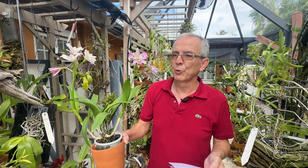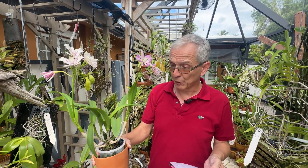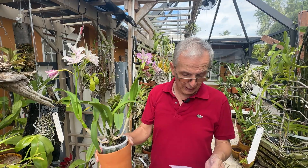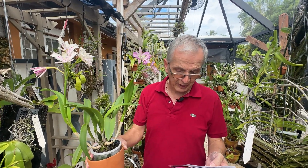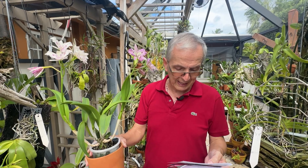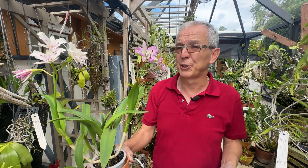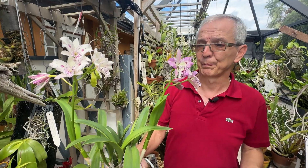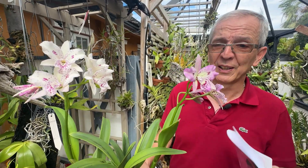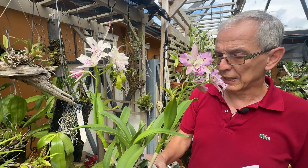Now you have three genera in the background: Cattleya, Guarianthe, and Brassavola — hence Brassocattante. This is called Brassocattante Taiwan Chameleon. It's a cross from 2017, fairly popular, and in the background you have 44% Brassavola nodosa, 25% Guarianthe boringana, and then a multitude of other species. It's a heavily hybridized cross — beautiful, as you can tell — and the color fades after a while.